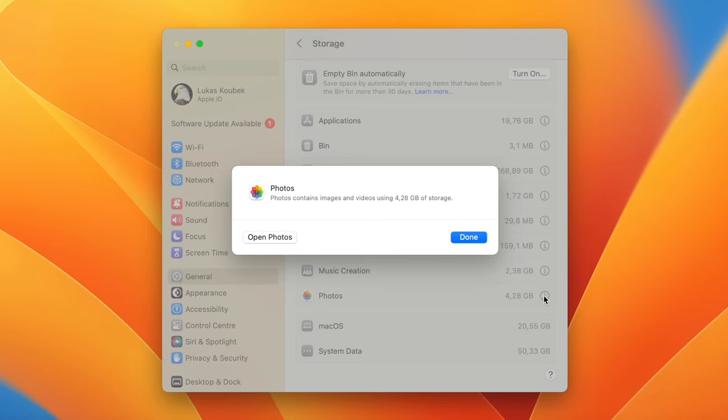On Google Chrome, also go to Settings, select Privacy and Security on the left, and here you have the option to Clear Browsing Data. Under that, you will find browsing history, cookies, and caches. Make sure to select the time range you need and go ahead and clear the data.